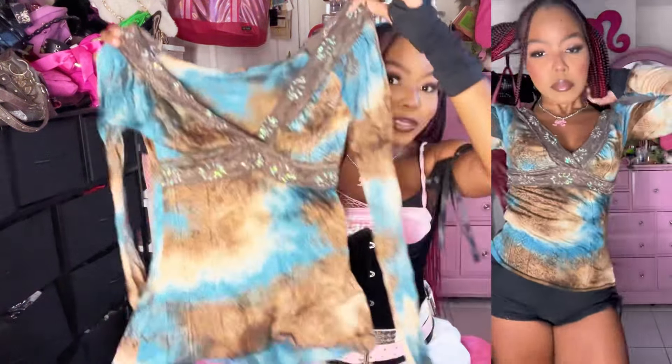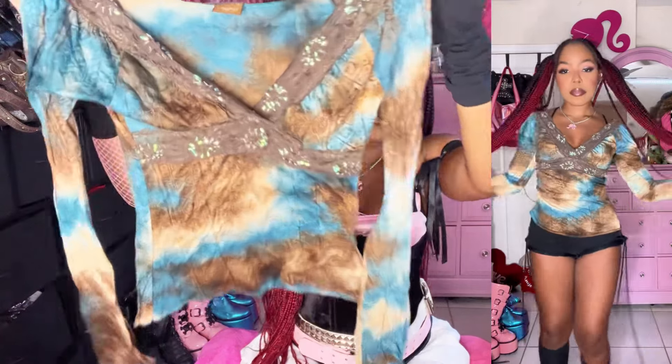I also got this stunning fairy grunge top. The blue and brown tie-dye literally goes so hard. This is a try-on video, so this is going to be a try-on of everything that fits me — and I can just tell this one is such a banger.